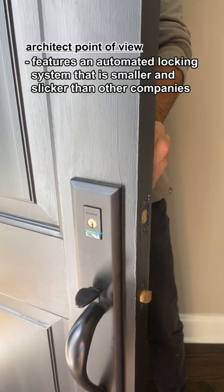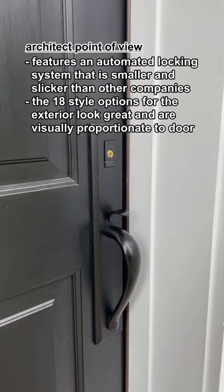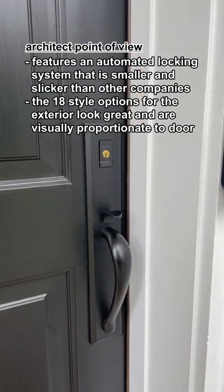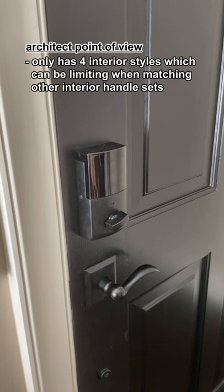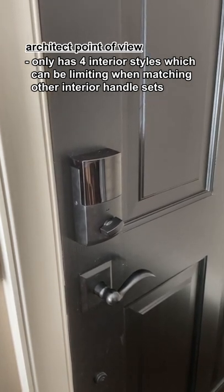It features an automated locking system that is smaller and slicker than other companies. The 18 style options for the exterior look great and are visually proportionate to your door. It only has four interior hardware styles, which can be limiting when matching other interior handle sets.